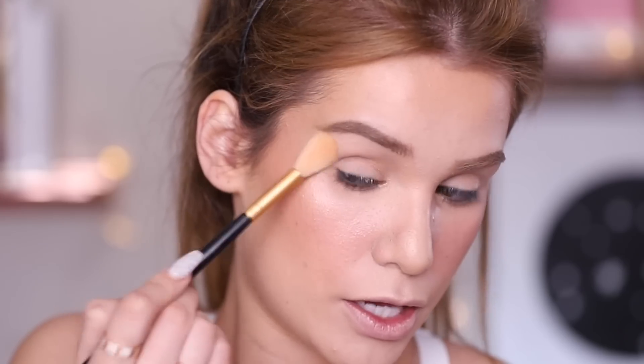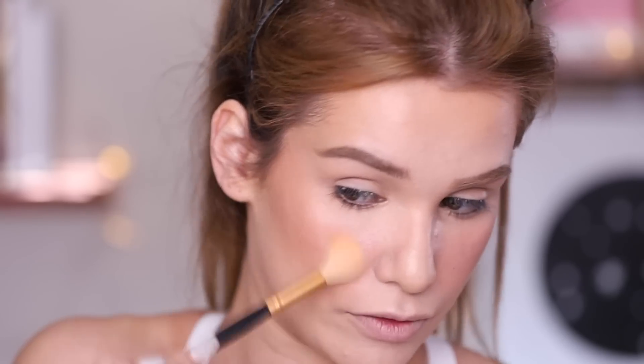Now trying the cream blush that comes with the BB cream — applying on my cheekbones with a BB blender. That is really, really pretty and very natural looking. Then testing the powder blush from the palette on top, giving an extra blinding highlight. Really smooth formula. The complexion makeup is completely done and I'm actually loving how it looks — very natural, and you can still see some imperfections, which is perfect for the gym.